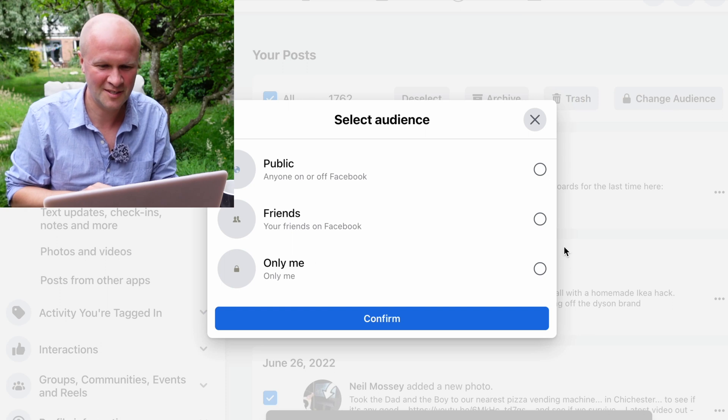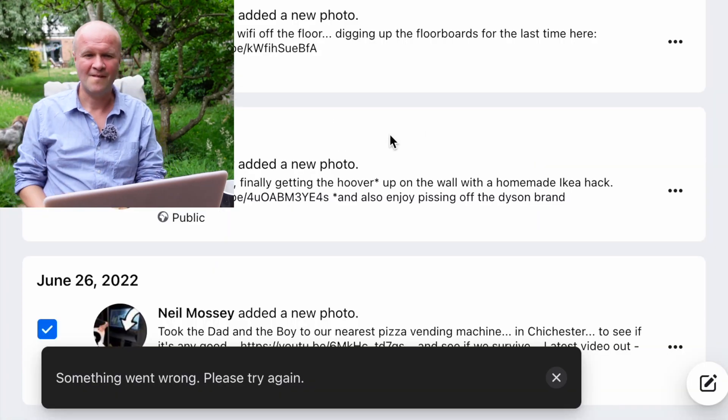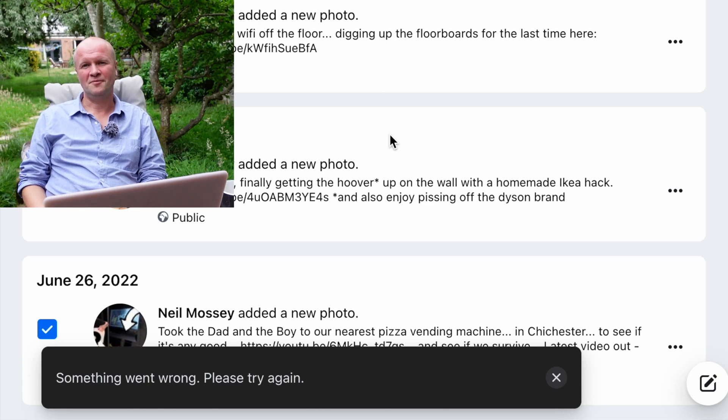Let's try again. Change Audience — Only Me — Confirm. Something went wrong again. Facebook, you utter rotter. This is one of the many reasons we've got to leave Facebook.